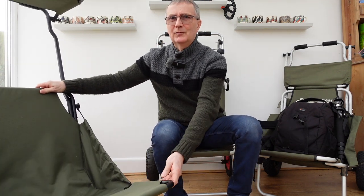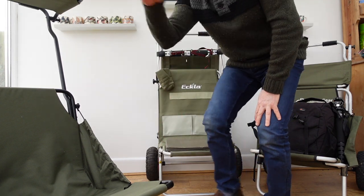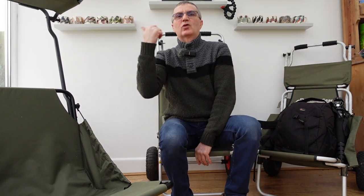The one I'm sitting on is far heavier — the Ecla trolley. Watch the review if you want to see that one; it does go on a bit, I warn you — it's quite an involved review.